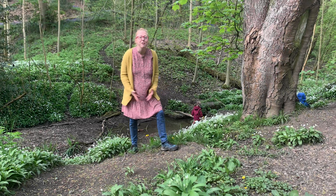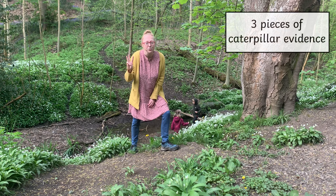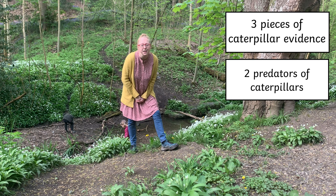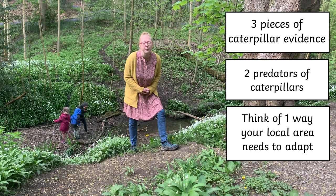Are you ready for a 3-2-1 challenge? You can do it outside in nature, or inside on the internet, through your window, or in a book. Three: can you find 3 clues that caterpillars have been there? You might not find 3 caterpillars, so look for evidence of caterpillars. Two: can you find 2 predators of caterpillars? And one: can you think of 1 way that your neighbourhood or the park around you could adapt to make things safer for people? 3, 2, 1, let's go!